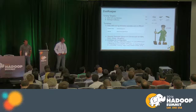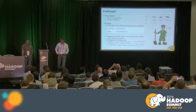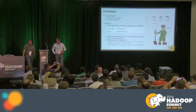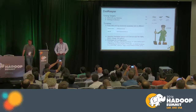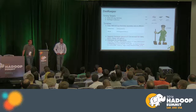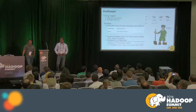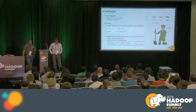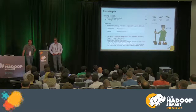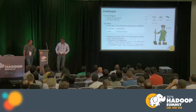For Zookeeper, tuning is mostly GC-related. Keep data directory and transaction log directory on separate physical disks. If multiple services share the same Zookeeper quorum — Storm, HBase, Kafka, HA quorum — we found Zookeeper becomes a bottleneck, so we separated them and saw performance improvements.